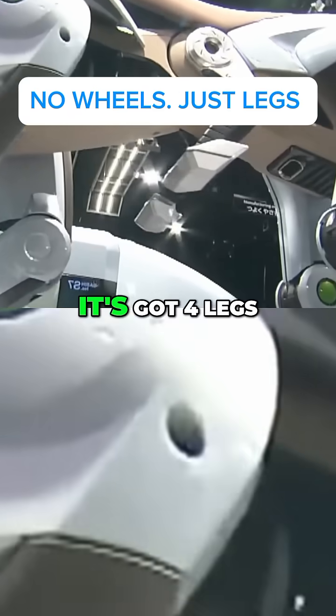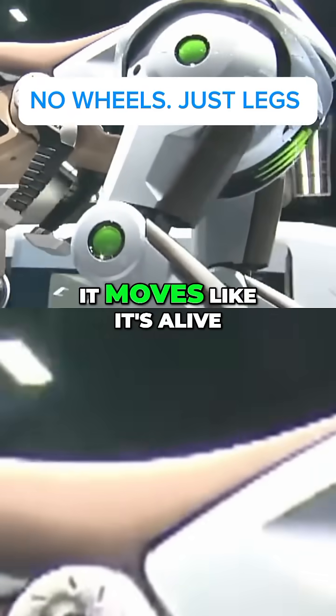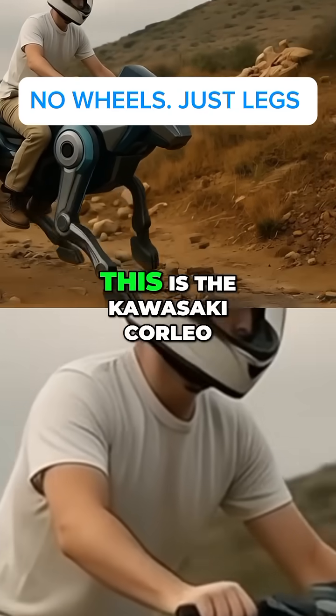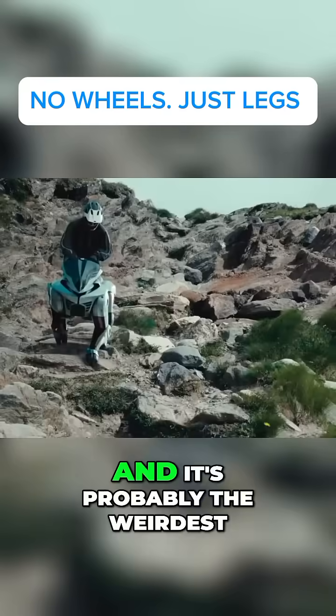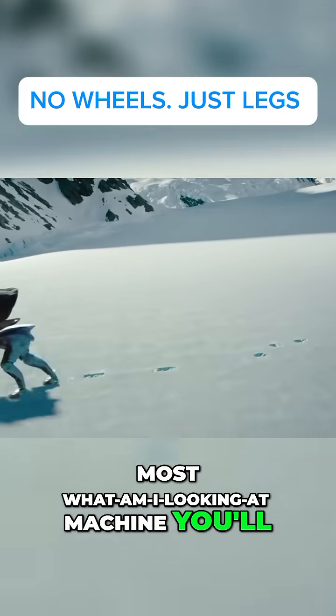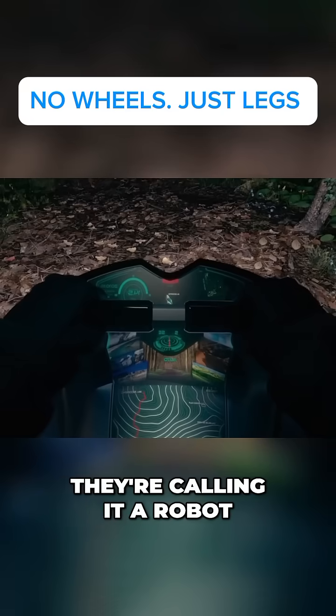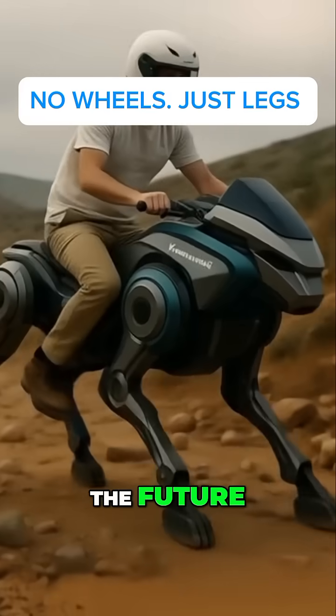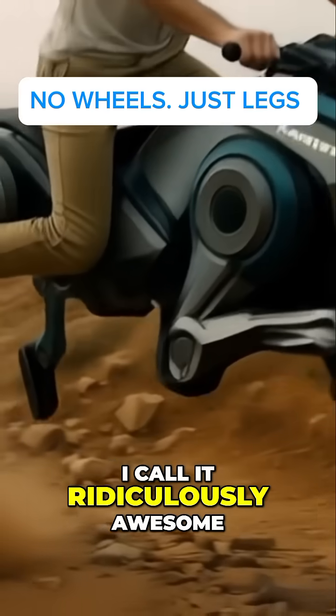What is this thing? It's got four legs like a horse, it moves like it's alive, and yes, you actually ride it. This is the Kawasaki Corleo, and it's probably the weirdest, coolest, most what-am-I-looking-at machine you'll see all week. They're calling it a robot, a bike, a mechanical horse from the future. I call it ridiculously awesome.